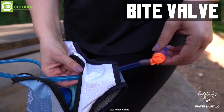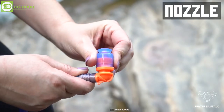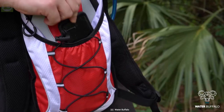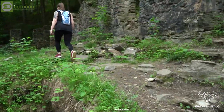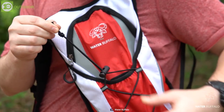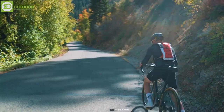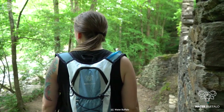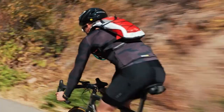Plus, with a durable bite valve and lock on-off nozzle, it also prevents leaks. The ripstop nylon material keeps all your accessories protected from splashes and occasional rains, and the ergonomic design gives you maximum agility while maintaining the contour of your back. So if you want to stay hydrated and energized while riding, the Water Buffalo Hydration Backpack can be a good option as a riding partner.